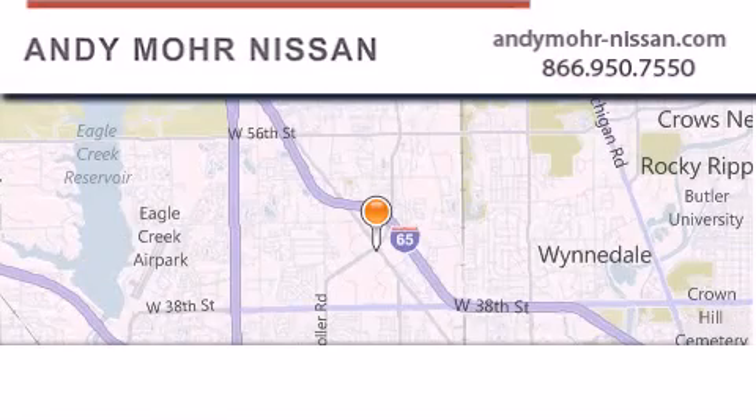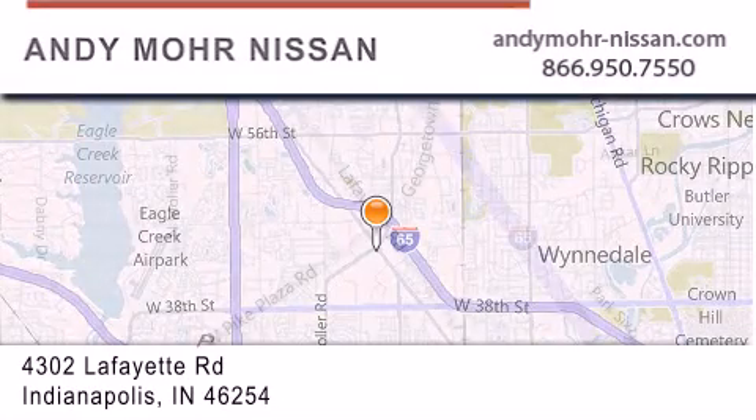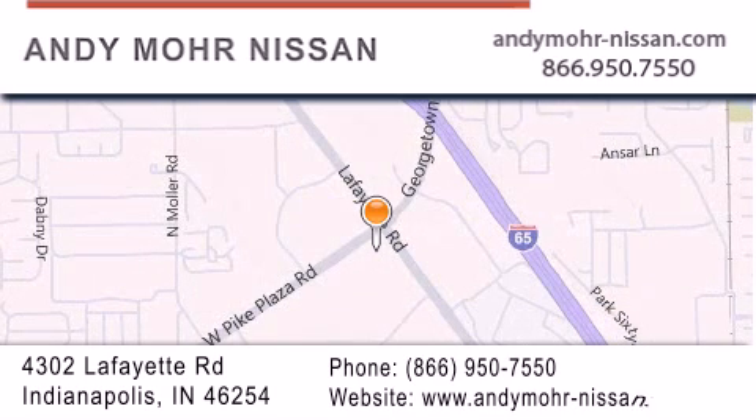Andy Moore Nissan is the place to find new Nissan cars and trucks and used cars in Indianapolis. You can search our new and used car inventory online, get new car pricing, and receive free no-obligation price quotes. Stop by and visit us today at 4302 Lafayette Road in Indianapolis, or see us online at andymoore-nissan.com.